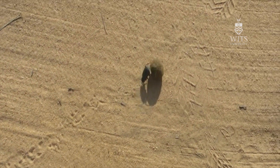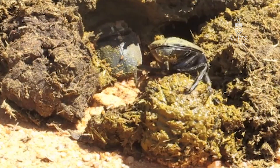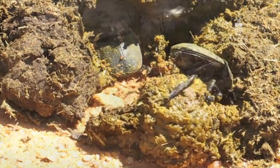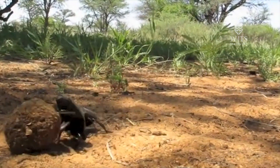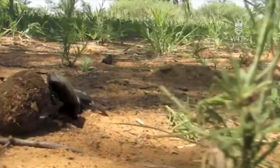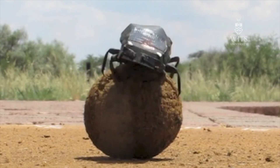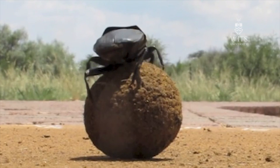Orientation behaviour by dung beetles would appear to be very, very simple: make a ball, head off in a particular direction. But if you yourself try to orientate in a completely featureless landscape with no clues from the outside — no visual information, no aural information — you would go around in a circle. And that's really what all orientating animals need: some sort of fixed point that we can orientate our bodies towards.